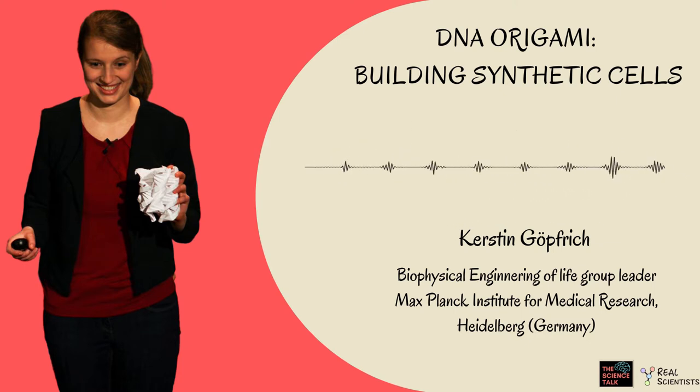Hi everyone. Today we have with us Kerstin Gopfrich, who is leading the Biophysical Engineering of Life research group at the Max Planck Institute for Medical Research in Heidelberg, Germany.